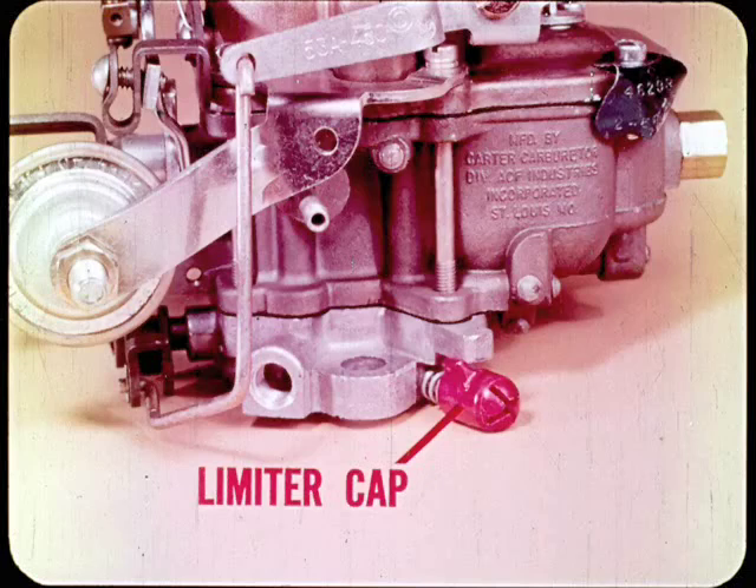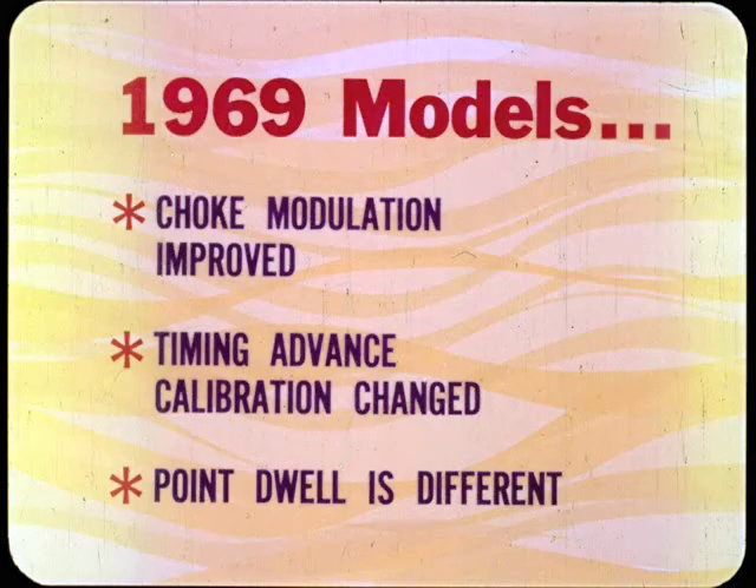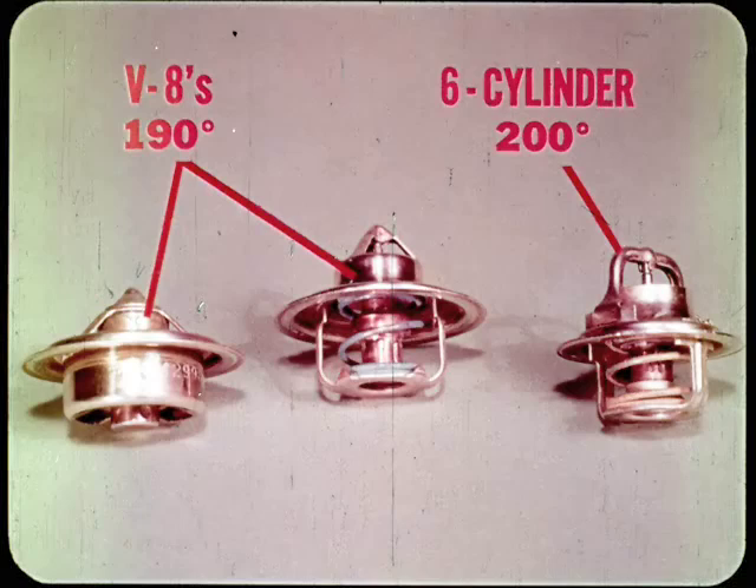On later models, the idle mixture adjusters have external limiter caps. On the '69s, you'll find the vacuum-advance control valve only on the 170 manual transmission 6 and all 426 HEMI models. '69 choke modulation is improved, and the distributor timing advance calibration is changed — point gap remains the same, but the dwell angle is different. The '69 cooling system thermostat ratings are raised 10 degrees. Since engine temperature affects exhaust emissions, you can expect changes in the thermostat ratings right along with changes in the emission control system — so watch those specs.